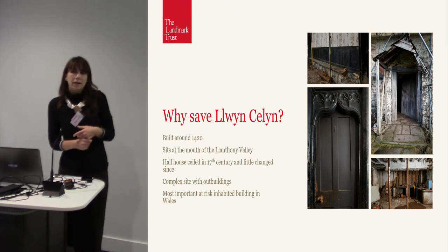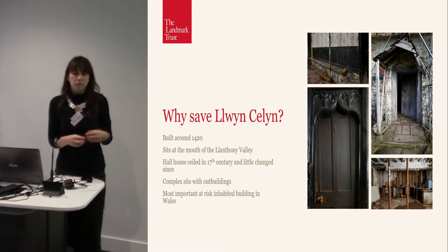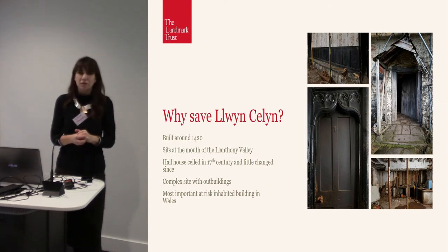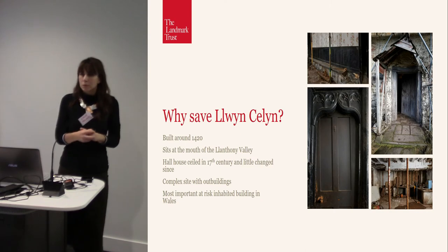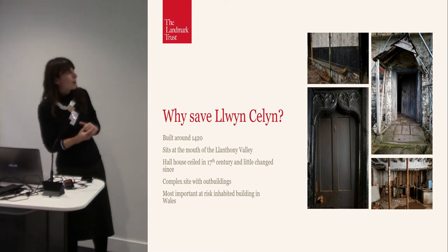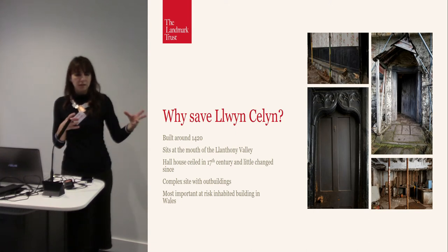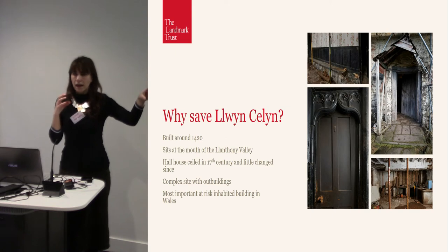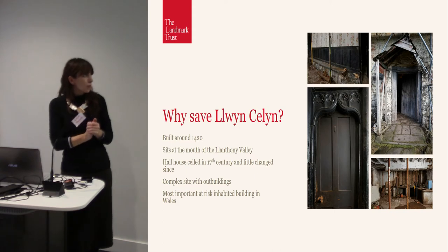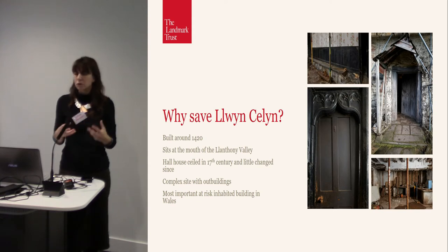It sits at the mouth of the Llanthony Valley, which is an absolutely beautiful valley that has inspired artists for hundreds of years. William Turner visited it, Allen Ginsberg visited it — and I think he took some LSD and wrote some interesting poetry while sitting on a Hatterall Ridge talking to sheep, or whatever it was he was doing. More recently, it's become a real hub for artists and writers. The Llanthony Valley basically connects Hay-on-Wye with Abergavenny, so it's a really interesting part of the world — a very artistic place, but also a place of spiritualness and solace.